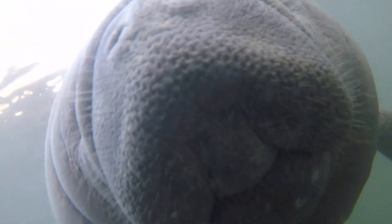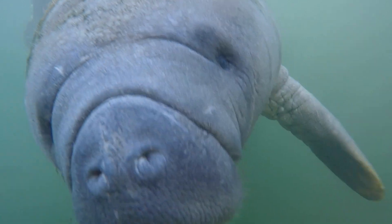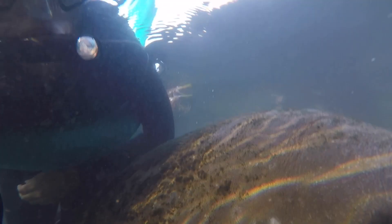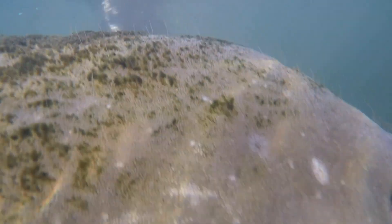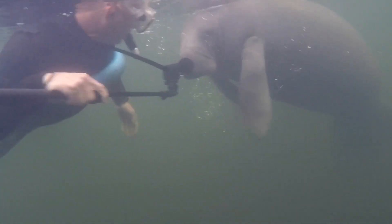It really seemed like the manatees wanted our attention. There was a lot of algae growing on the back of this manatee. This manatee swam right underneath me — its back rubbed against my belly and practically lifted me out of the water. It was incredible! This manatee swam right up to Curtis and touched his camera with its nose. It really seemed like it wanted to have pets.